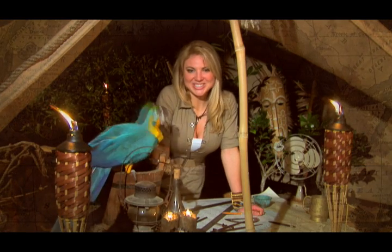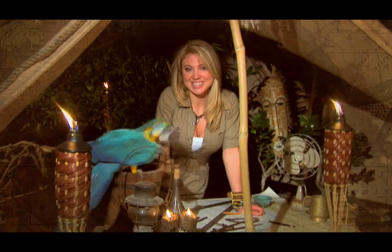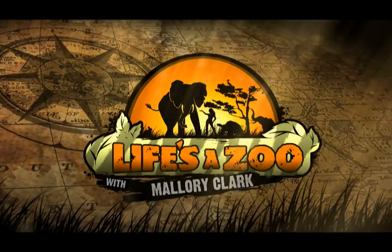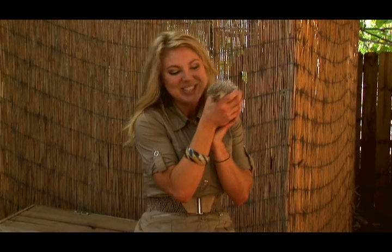Hey guys, stay tuned for another webisode of Life's the Zoo. Here's a little sneak peek to see what's coming. I'm here at Panama City Beach, Florida at Zoo World and with me today is one of their little bundles of joy, Charlie.